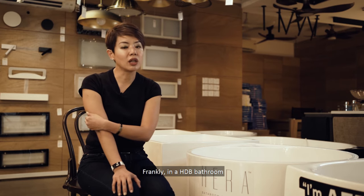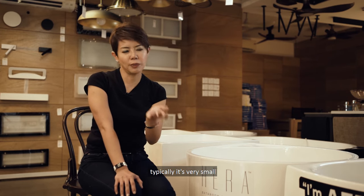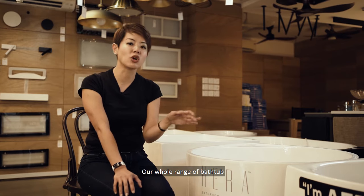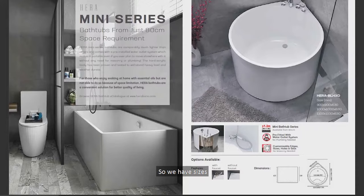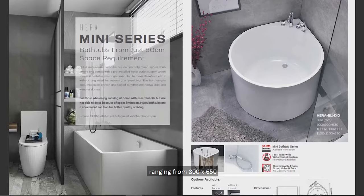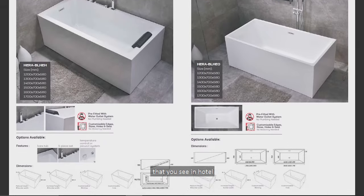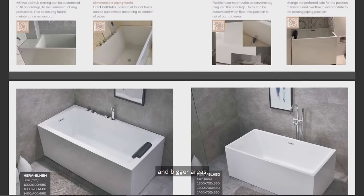What is most suitable? Frankly, in a HDB bathroom, typically it's very small — or even the condos nowadays. Our whole range of bathtubs is actually made for that. We have sizes ranging from 800 by 650 to the standard 1.7 meter that you see in hotels and bigger areas.